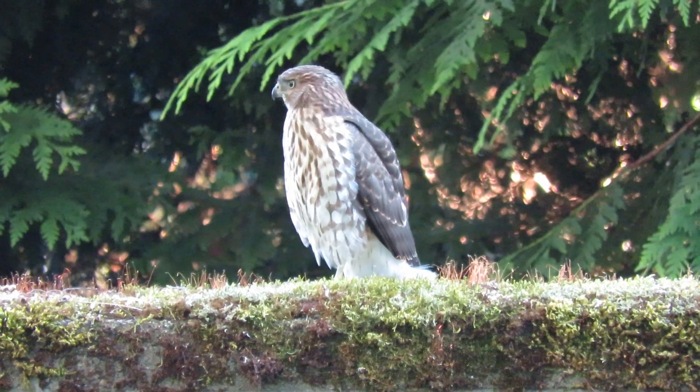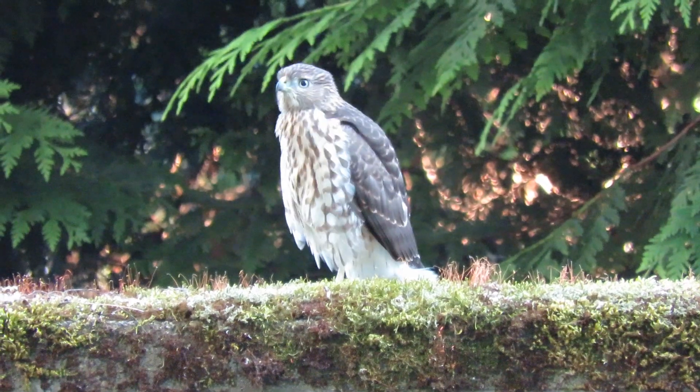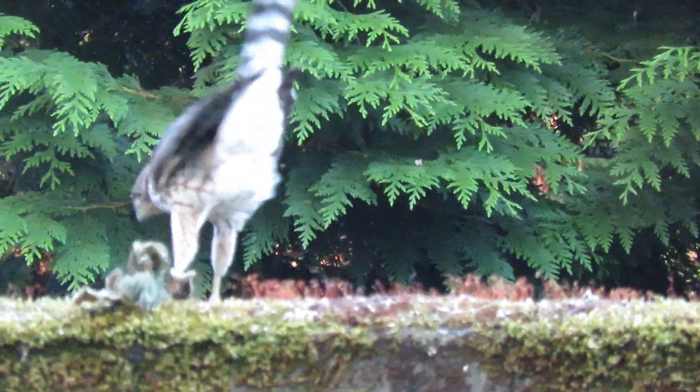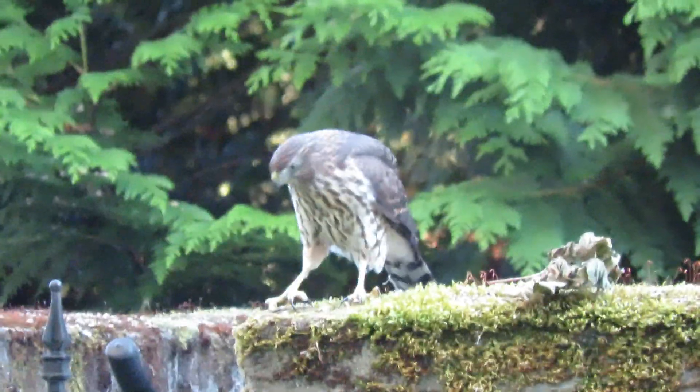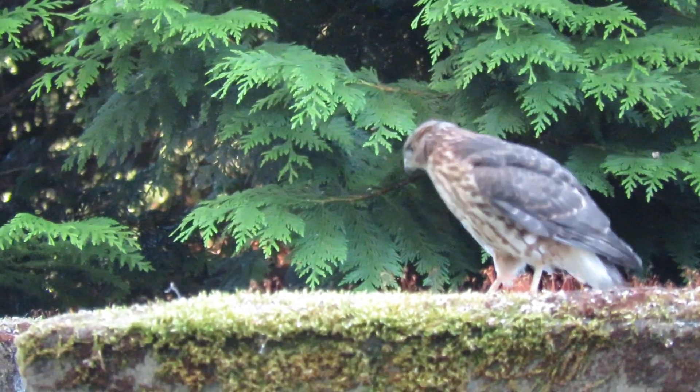Our two fledgling Cooper Hawks are busy on the early morning hunt. This one's moving over a little bit — going to play, I think. Oh yeah, playing with a leaf — see? This is part of their training. Got himself a pile of leaves, using his talons. There you go, Cooper Hawk playing. That's good.